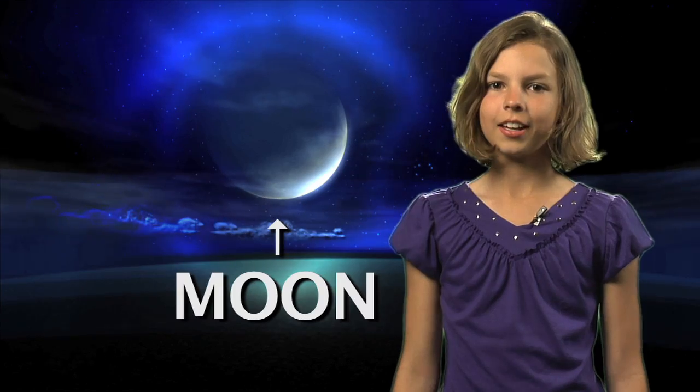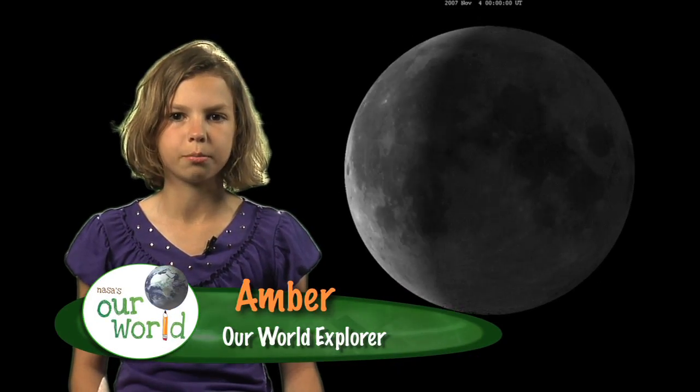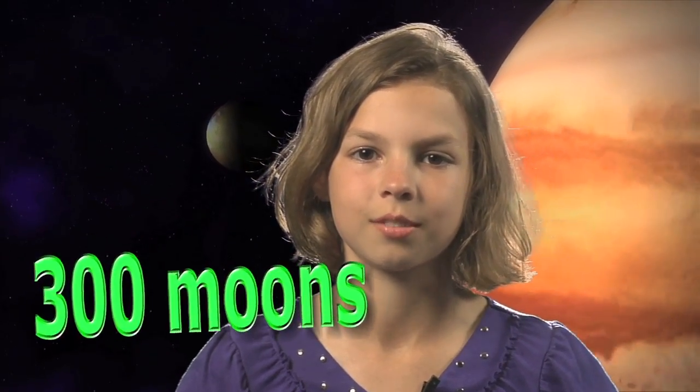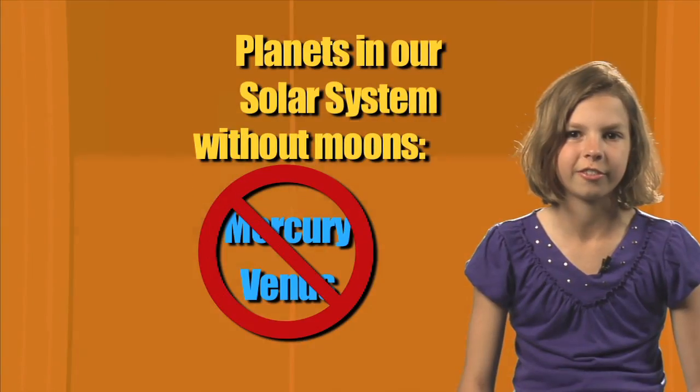You've all seen the moon in the sky, right? Although it may not look the same every night, it's Earth's one and only moon. But did you know that other planets have moons too? In fact, there are over 300 moons in our solar system. All the planets have moons orbiting them, except for Mercury and Venus.